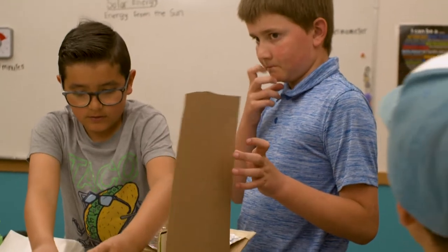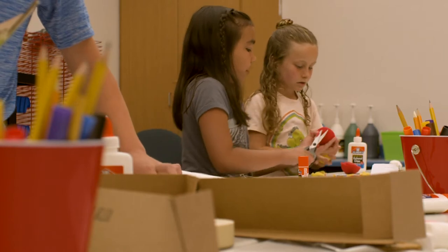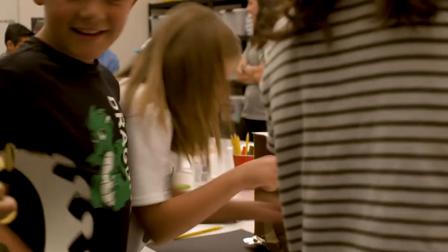Students thrive being placed in a situation that gives them the autonomy to creatively decide what they'll do next. This is how the real world works, and this is how a maker space works.